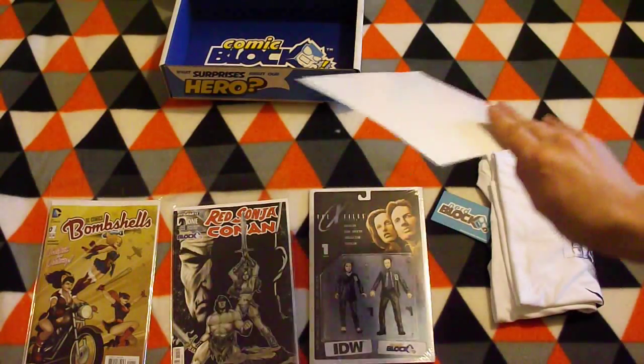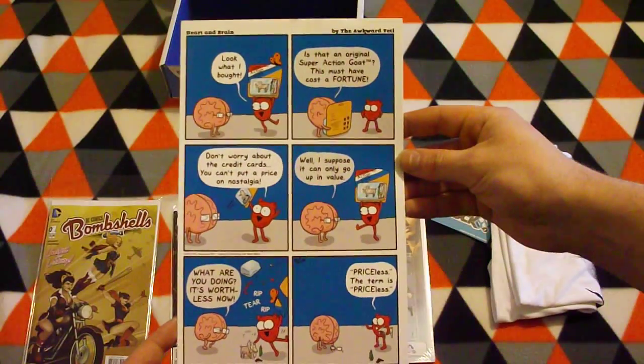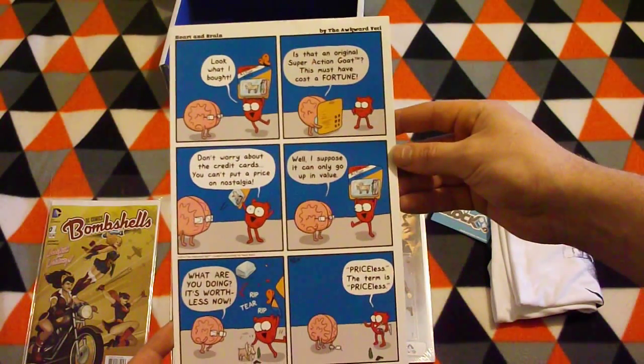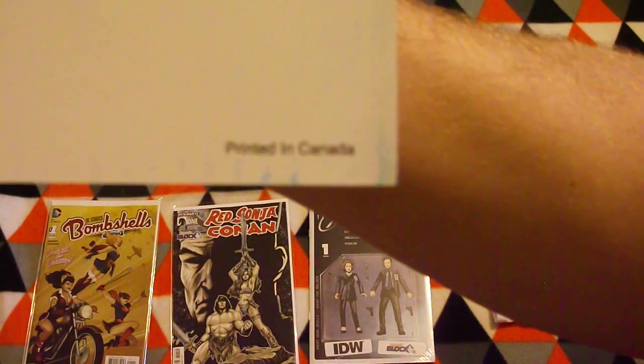And the last item — this is the Heart and Brain comic by Awkward Yeti. It's cool. Printed in Canada.